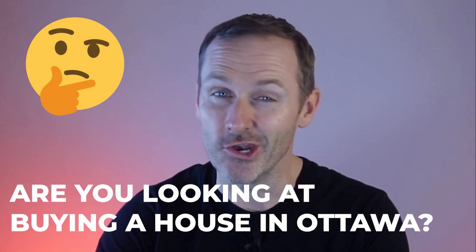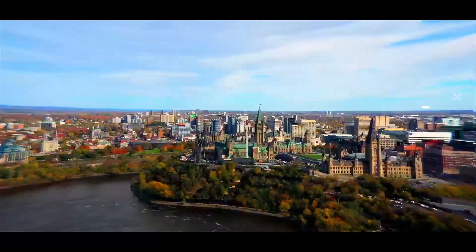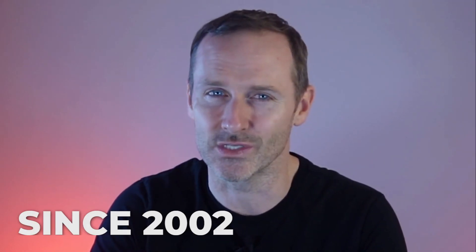Are you looking at buying a house in Ottawa and not sure where to start? Don't understand the process? What do you do first? How does it actually work? Well, in this short video, I'm going to break it all down for you from start to finish. If we haven't met, my name is Liam Swords. I've sold over a thousand homes since 2002. So let's hop into the content.